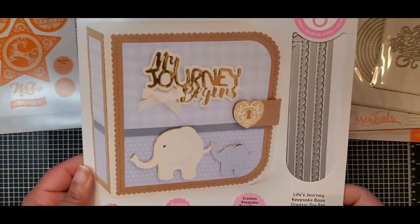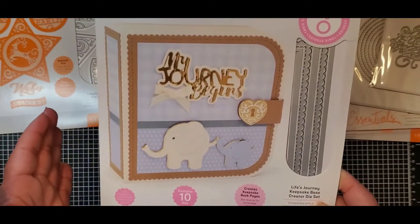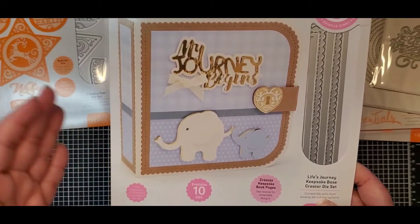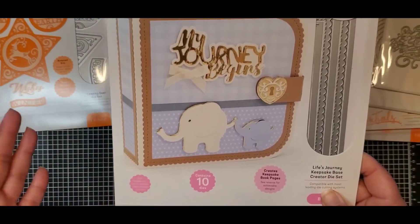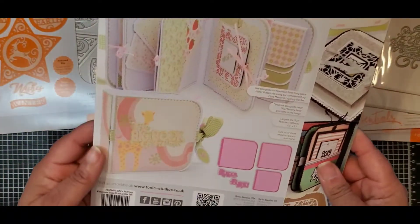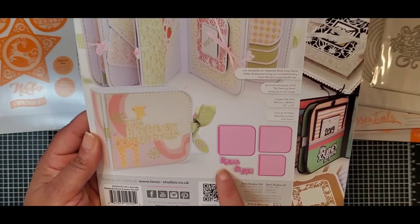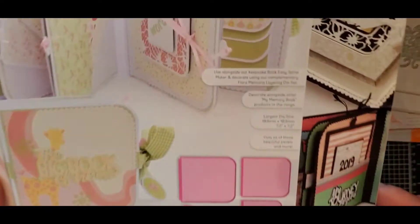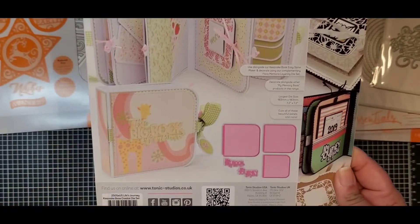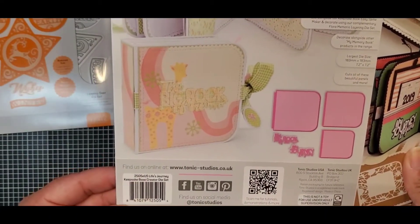This one was in that bag — it's possibly the base die set for the Keepsake Book. It creates keepsake book pages; I think you have to purchase the spine separately or make your own, but it has everything to make the pages — 10 dies included. Then you have 'The Big Book of Me' and 'My Journey Begins,' which do have shadow layers. Number 2505E.